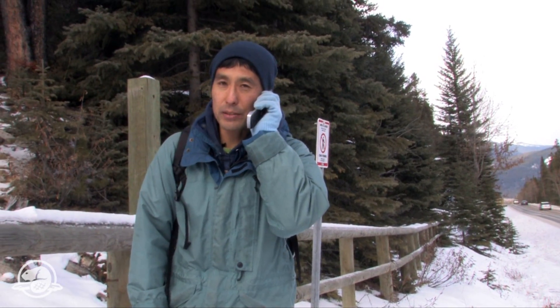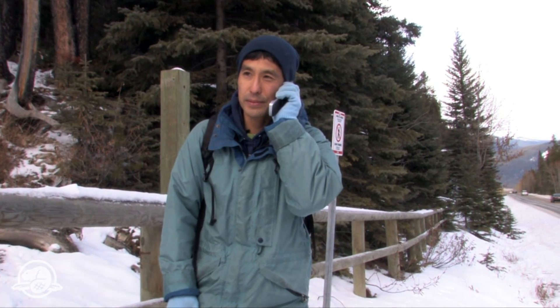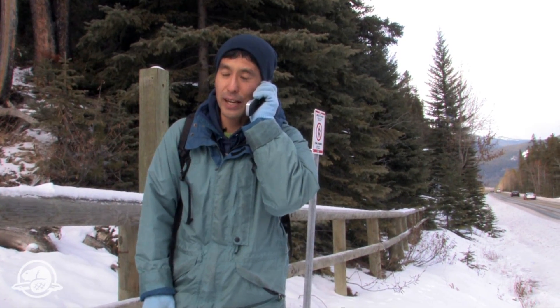I'm just about to enter the protected area around Kidney Hot Spring. I'll disregard any intrusion alarms, and we'll call you back again once we're out.